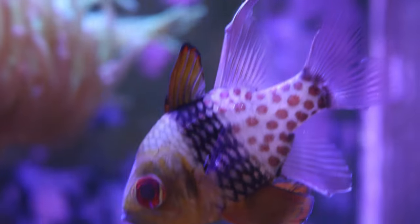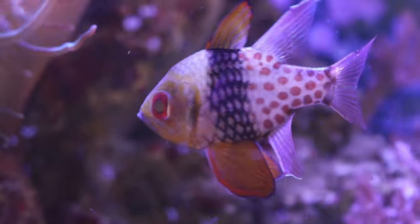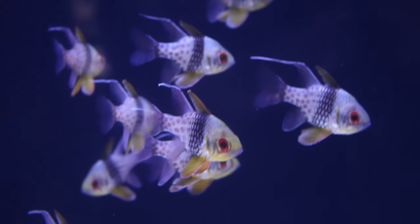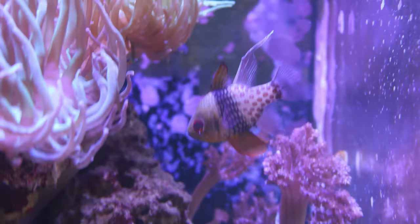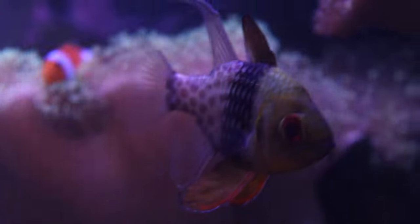Have you ever seen a pajama cardinal fish? These little fish are known for their striking black and white striped pattern as well as their polka dot print, almost like they're wearing pajama pants. Pajama cardinal fish are very popular in the reef aquarium hobby and they're also known as the spotted cardinal fish. They're native to the Indo-Pacific region and can be found in shallow coral reefs.